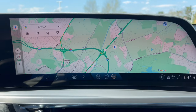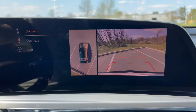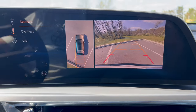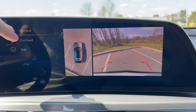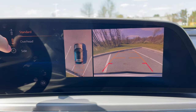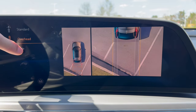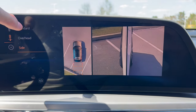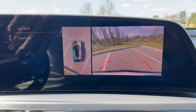Going back to the map, we check out the backup camera by hitting reverse. It gives a 360-degree view with trajectory — super clear. You can adjust the view to standard, overhead, or side view.